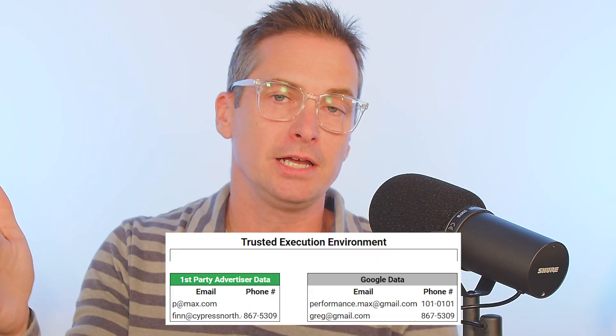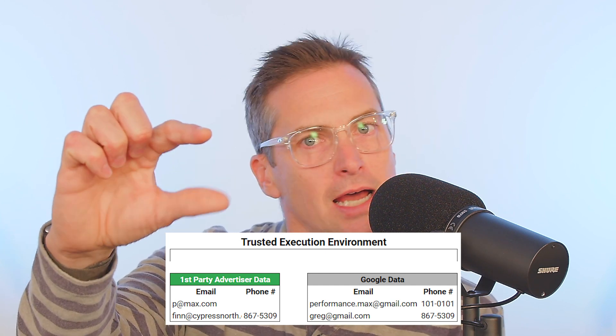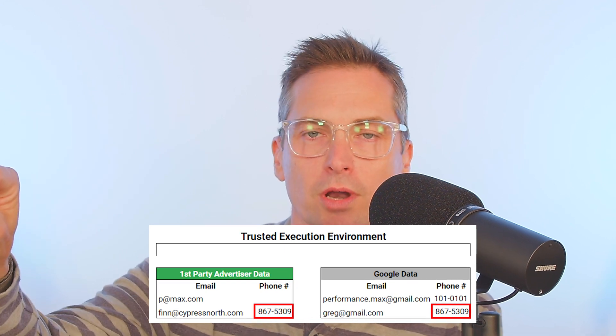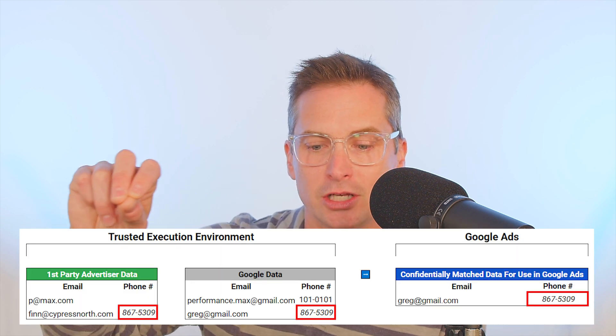Let's go through an example. Let's say Google has my email as greg@gmail.com, and I also submitted my phone number when I set up my Google account. Then let's say I went to make a purchase and used my work email account, but still used my cell phone number because I don't have a work phone. In the clean room, technology looks and says greg@gmail.com is not a match to fin@cypressnorth, but there is a match on phone number — so they combine the two and make the match.